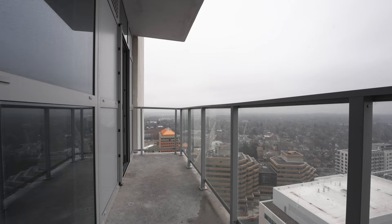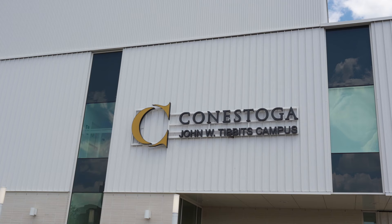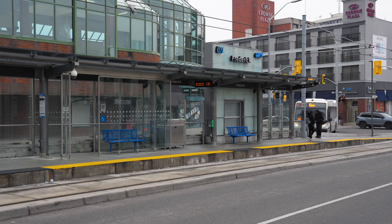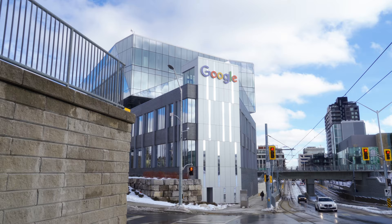This home is also located close to excellent schools such as Cameron Heights Collegiate, St. Mary's Catholic, and even Conestoga College's downtown campus right across the street, with the University of Waterloo School of Pharmacy also nearby. You are right in the downtown core and close to great restaurants, coffee, the Tannery Building, the Google Core, and even Victoria Park.